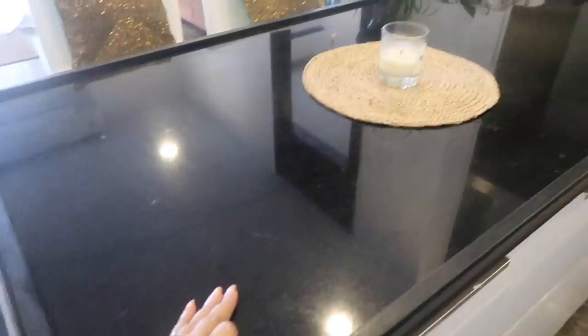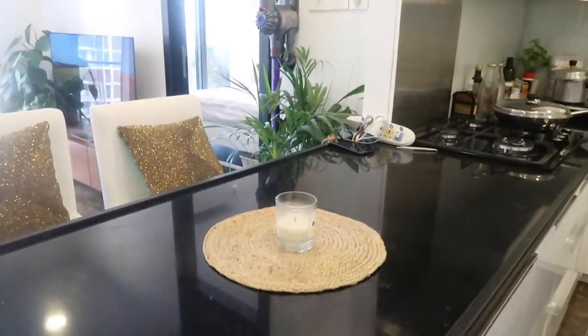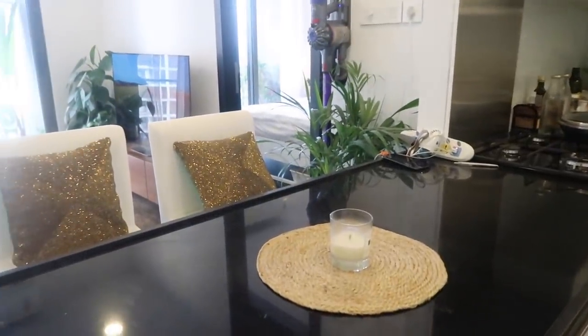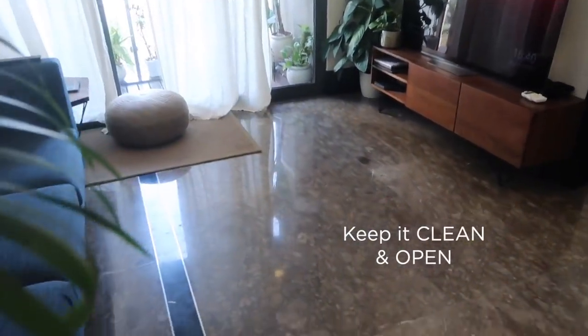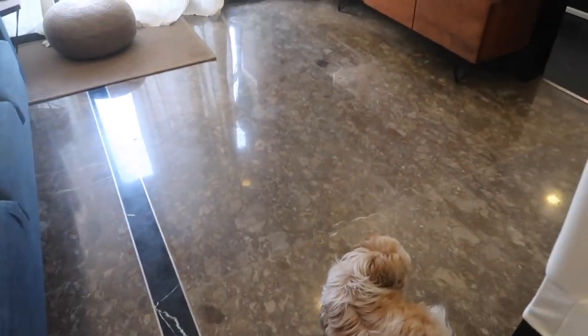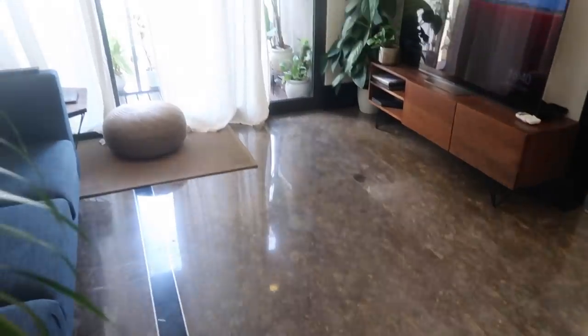My next tip is: try to keep your surfaces as clean as possible. And don't be afraid to play with an unconventional configuration — I don't have a coffee table sitting in front of my sofa because I just don't have the space for it, but I quite like how this has opened up my room.